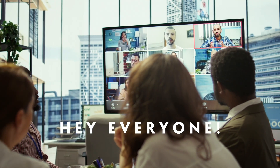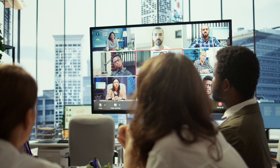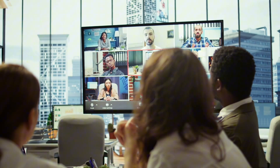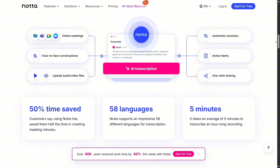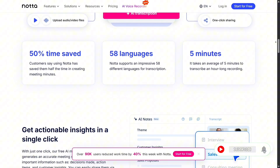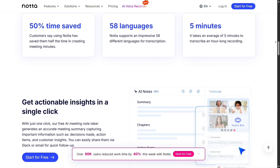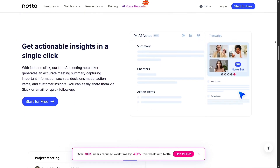Hey everyone, today I'm excited to share my honest thoughts on Nota, an AI-powered transcription and meeting note tool that's been gaining a lot of attention lately. If you've ever struggled to keep up with meeting notes or missed key points during online calls, this app might be a game changer for you, and we'll compare it with one of its biggest competitors, Otter.ai.